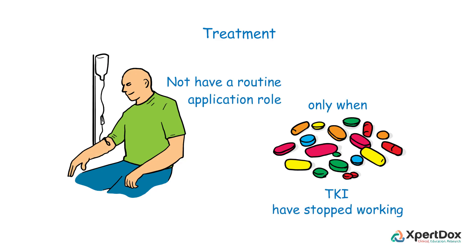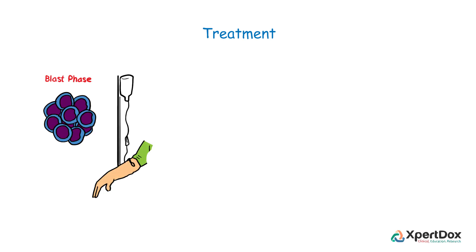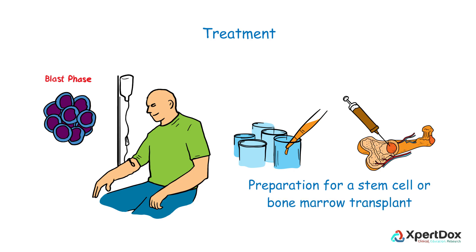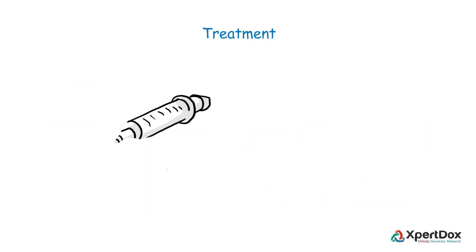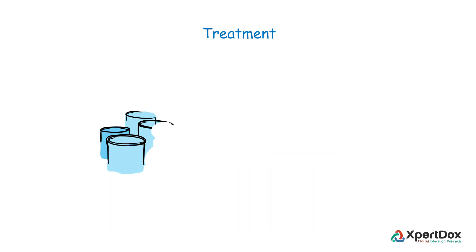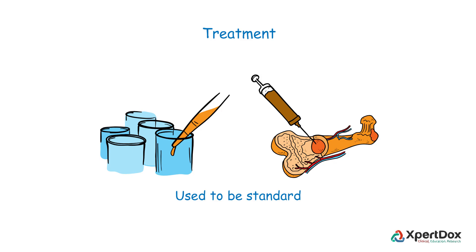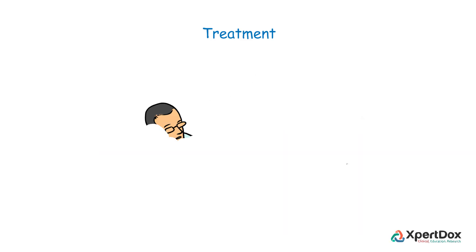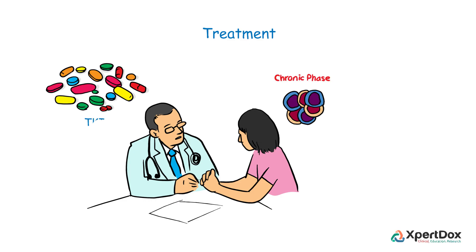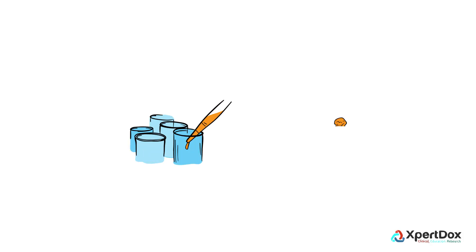Other treatment options include chemotherapy and biologic therapy. Today, chemotherapy does not have a routine application role and is used only when TKIs have stopped working. Chemotherapy can be given if CML is in the blast phase and as part of preparation for a stem cell or bone marrow transplant. Biologic therapy uses a medicine called interferon to help boost the immune system. At one time, bone marrow or stem cell transplant was a standard treatment option, but currently the majority of patients diagnosed in the chronic phase are manageable with TKIs.